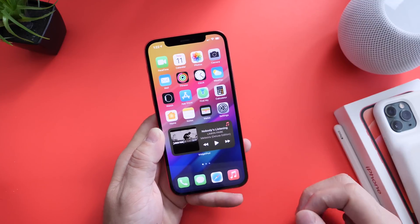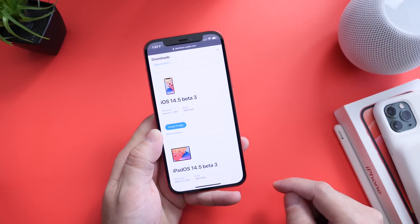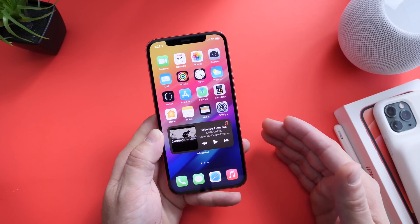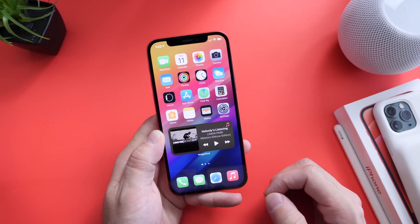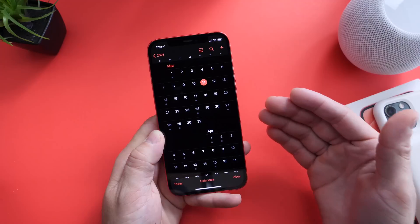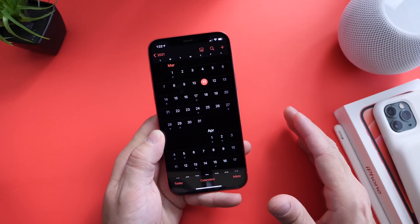Let me explain. Right now iOS 14.5 is currently sitting in beta 3, as is iPadOS. This software has been in beta for a little over a month — it started on February 2nd with beta 1. Now it is March 11th as of the filming of this video, which means the next beta was expected on the 9th at the latest today, the 11th, and it looks like Apple is not going to be releasing it unless they do something completely out of the ordinary.